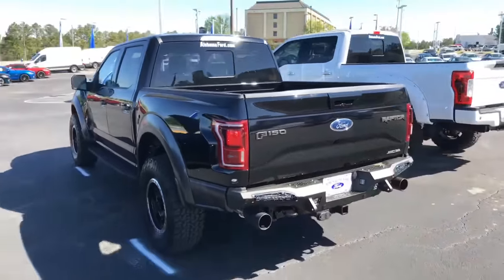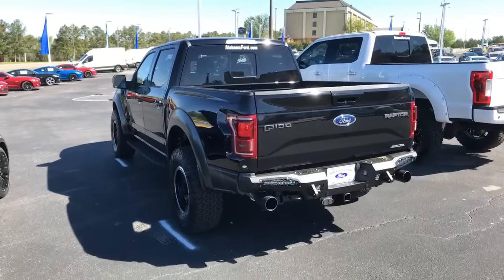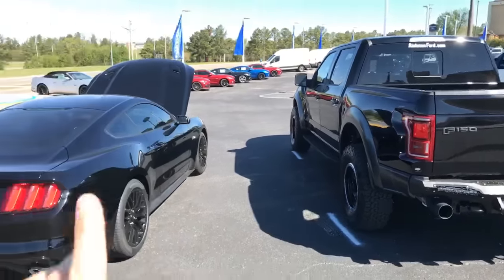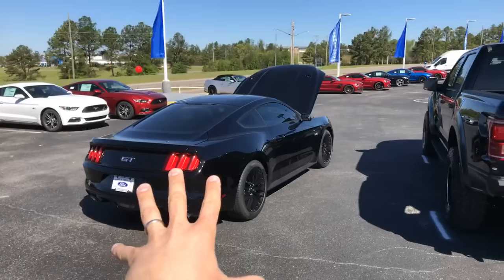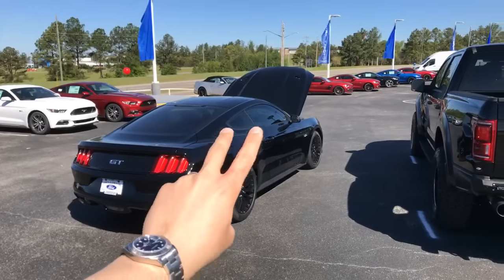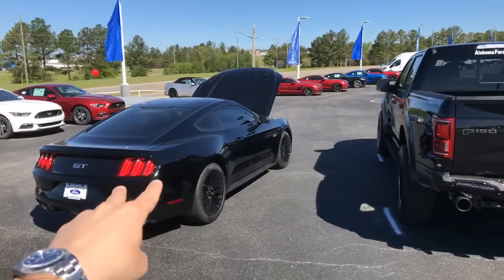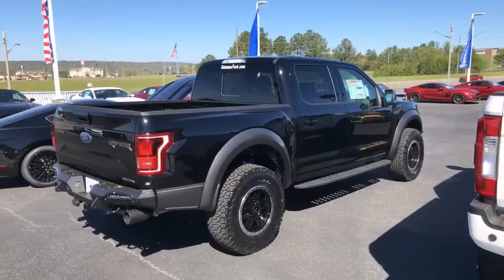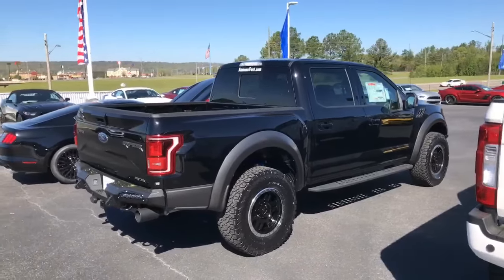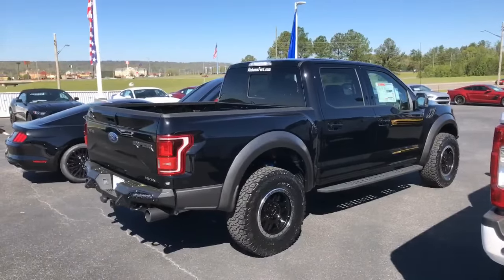Apologies — we lost our Wi-Fi signal there. To do a quick recap on this car: it's making 622 horsepower to the tires with a 2.3-liter TVS supercharger.